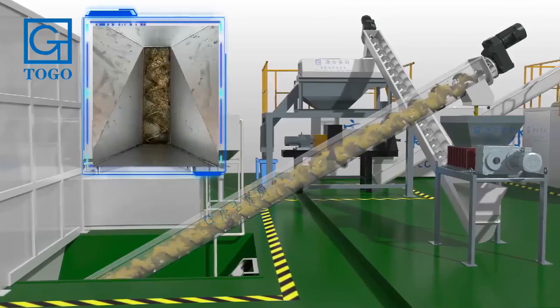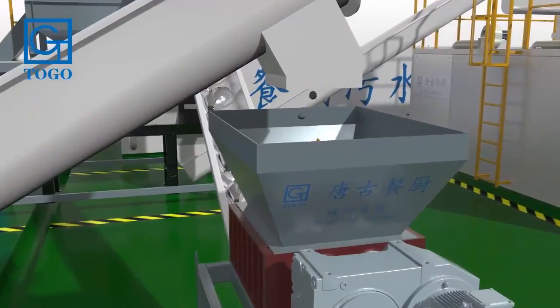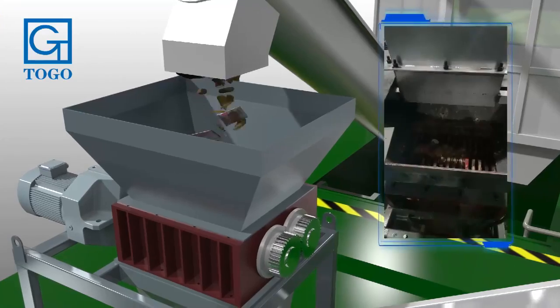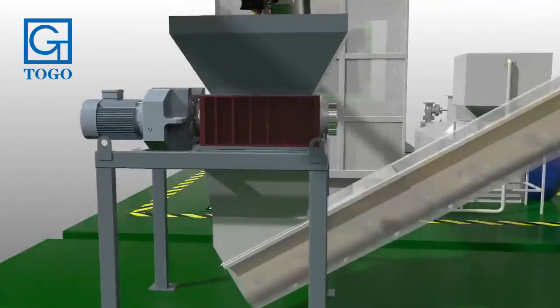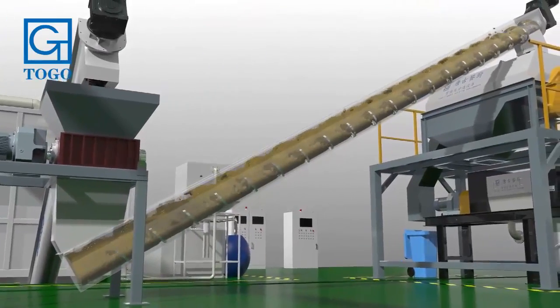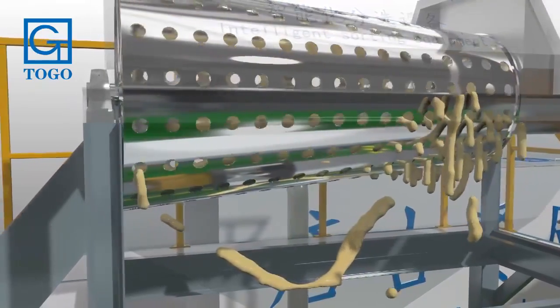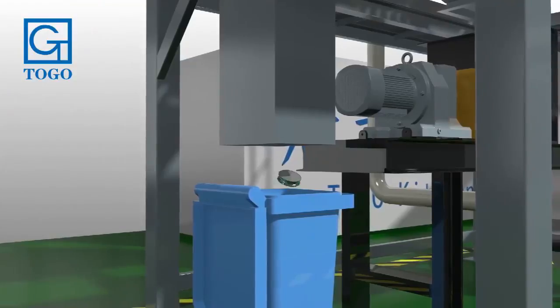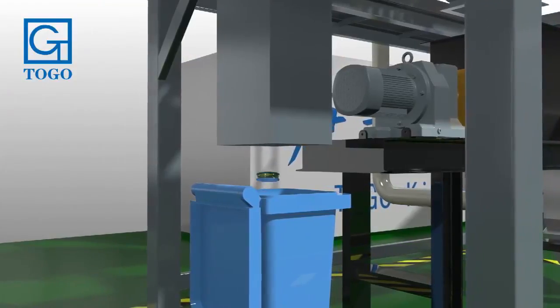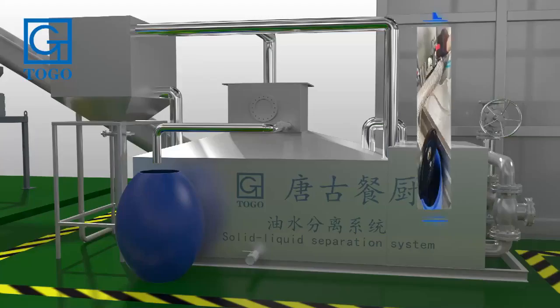The food waste is conveyed by the spiral conveyor into the pressure crusher. The broken food waste then enters the intelligent sorting equipment, where large-particle inorganic waste is effectively and automatically sorted out, while organic waste proceeds into the solid-liquid separation system.